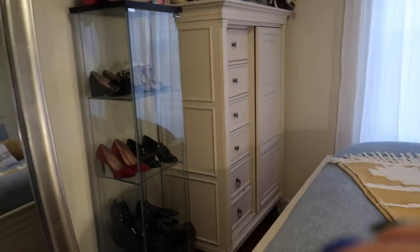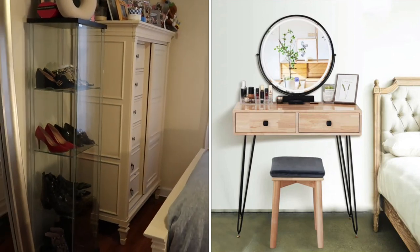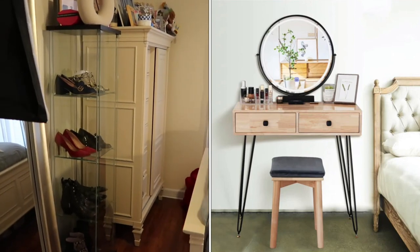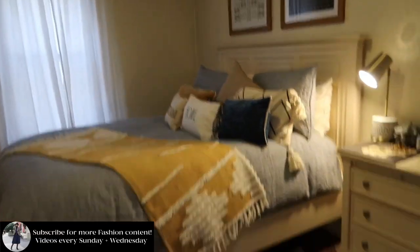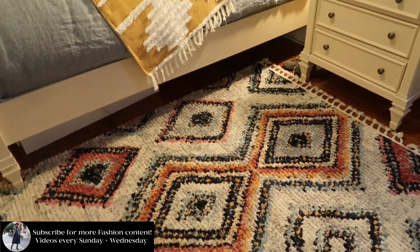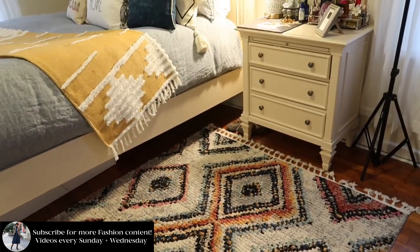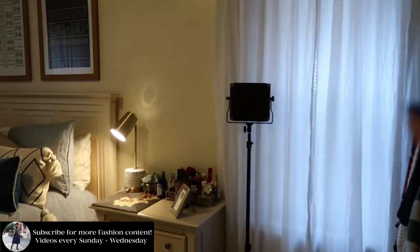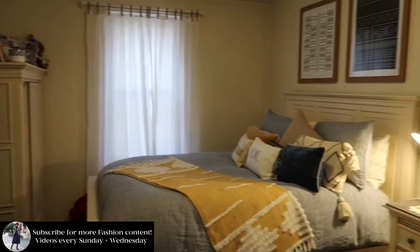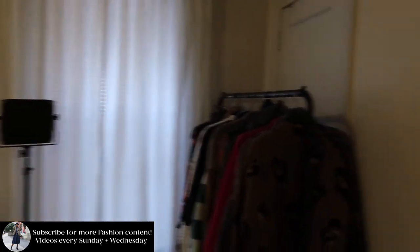I'm looking for a small vanity that I want to put up, maybe where this shoe case is — not 100% sure, but more to come on that. I want to get a gripper so that way this rug is not sliding, because it does slide. This is an LED light I got from Amazon, and a soft box because I'm going to be shooting and the lighting just needed help, especially at night.